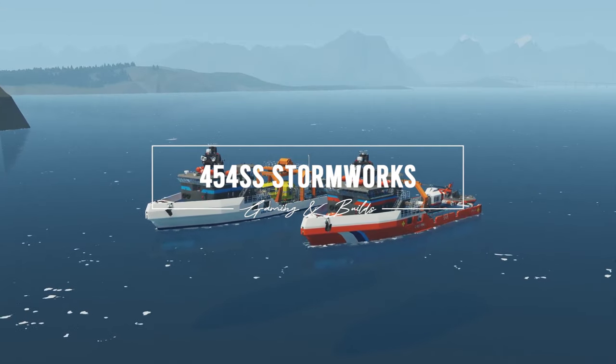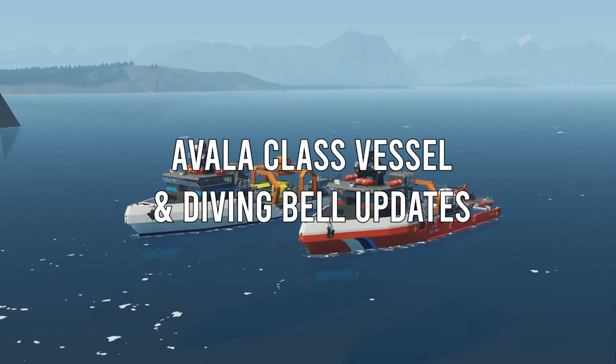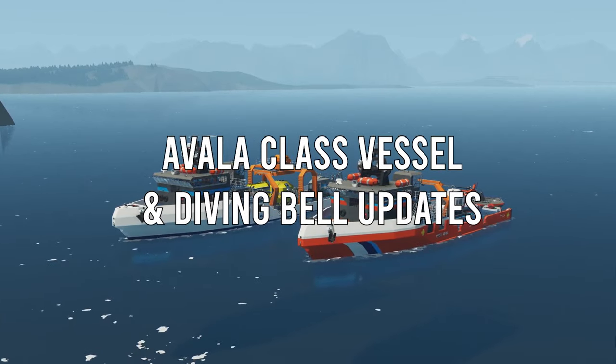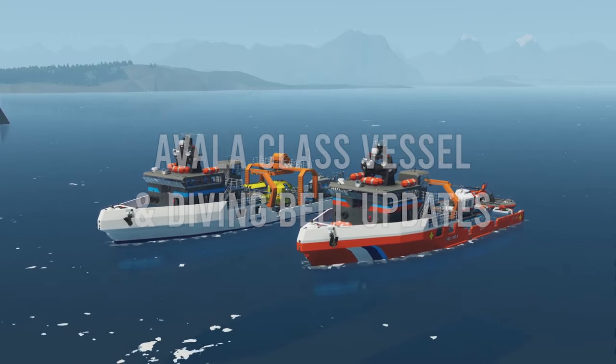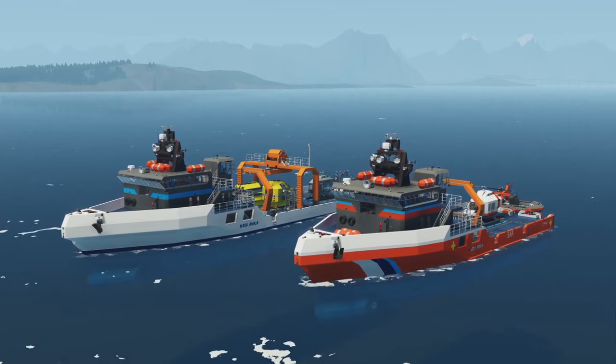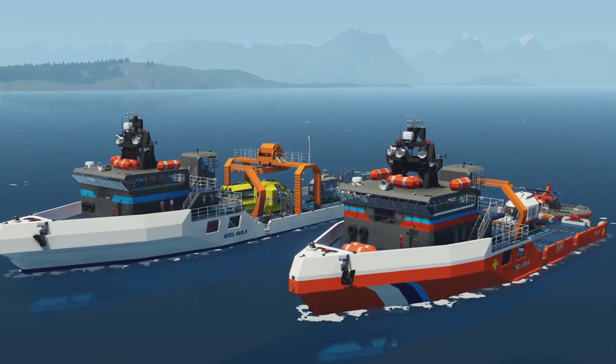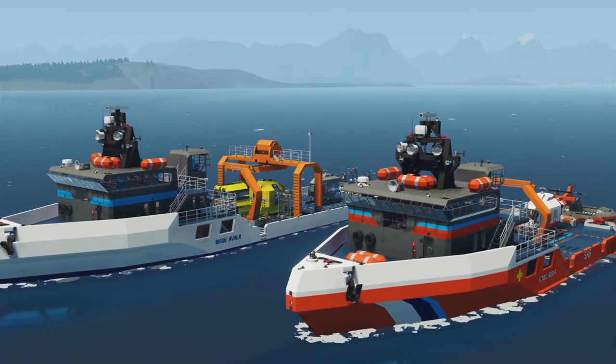Hello everyone and welcome to this video where we are going to talk about the updates hitting the Avala class vessels — the RSV Avala and the RSV Adria — as well as the fixes to the Diving Bell and some other things. I'm going to explain the changes, show you how the Diving Bell works, and hopefully you guys are going to enjoy these creations more than ever.